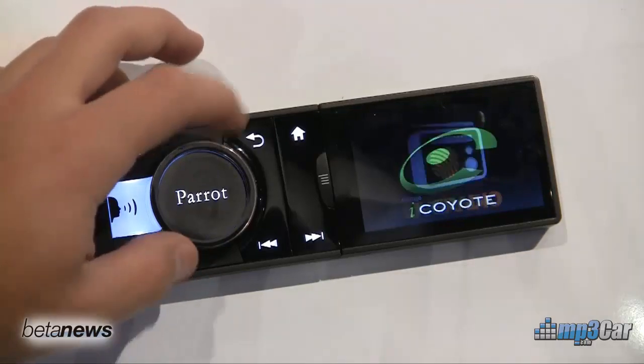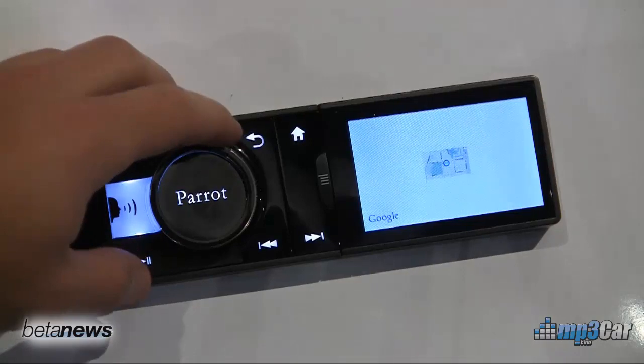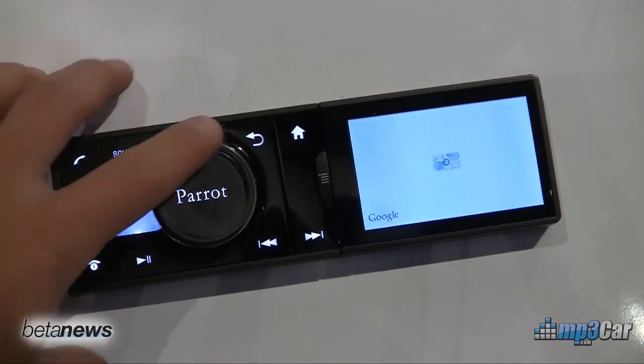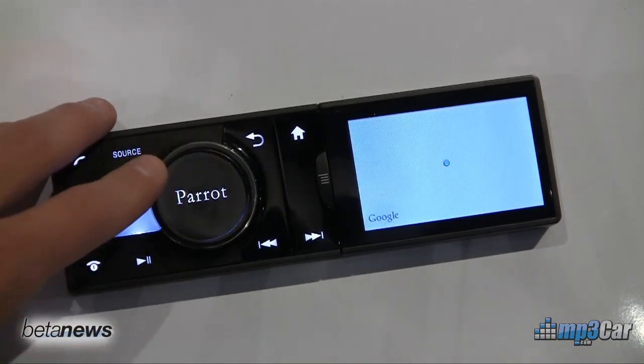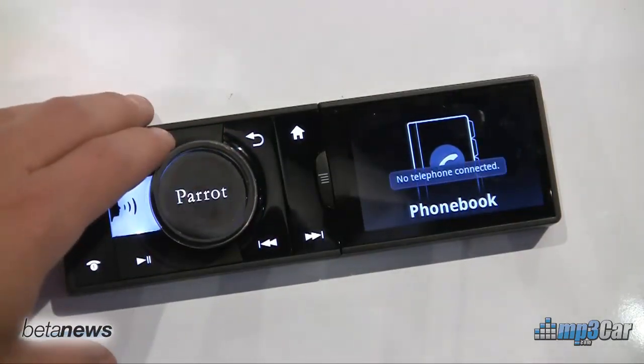It's on an ARM 9 processor at almost 500 megahertz, but there's a couple of interesting things with this. Because it's on the Android platform, there's a number of things you can do. You can do music, you can do Bluetooth connectivity, and there's maps that are included with it.